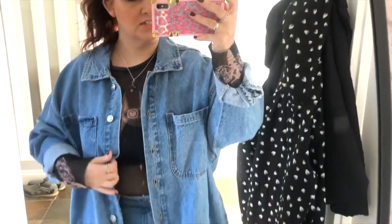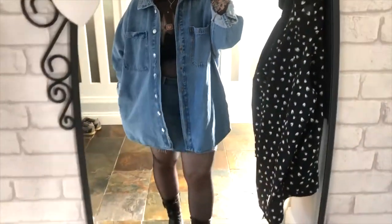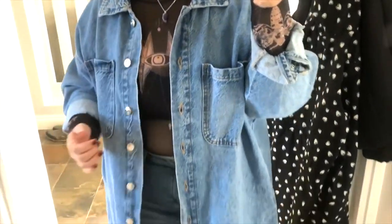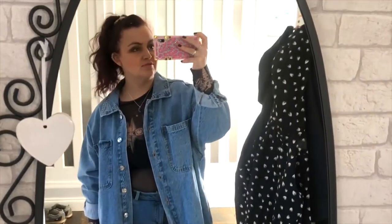I'm also going to throw on this denim jacket - going to go full double denim. Not something I normally do but I kind of like the vibe of it. I've added on my super oversized denim jacket over the top and I am really vibing with this outfit. I don't normally do double denim but I wanted to wear both the skirt and the jacket, so let me know down below what you think.